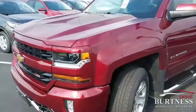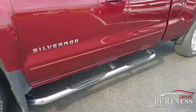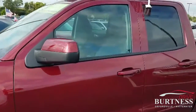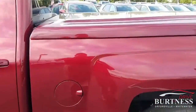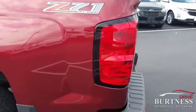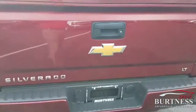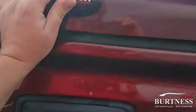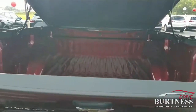It has the color match bumper, already has side steps on it, very very clean. It is the double cab with the matching topper on it, Z71, push-up, has the springs on it, no-slam tailgate.